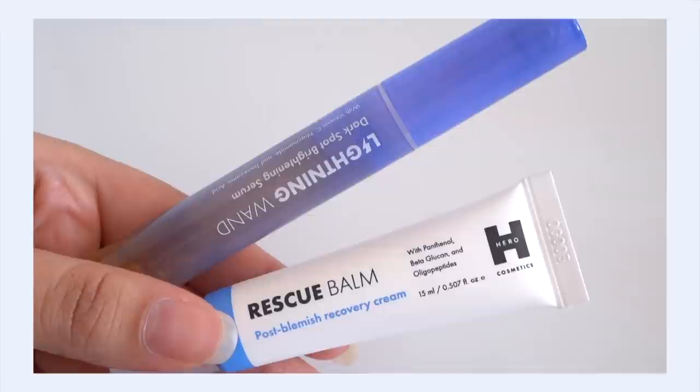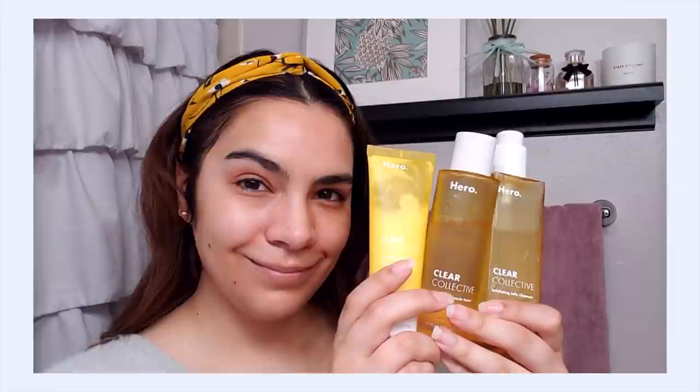They have a post-pimple popping cream to help your skin repair, and now they've got this trio of a cleanser, a toner, and a moisturizer to really help treat your acne and pimples in a gentle way. I've been testing them out and I'm super excited to share my thoughts and tell you if I think they are worth it or not. Let's get this review started!